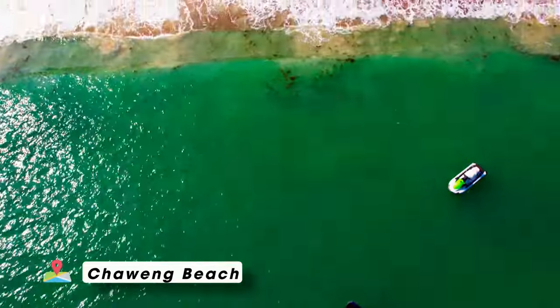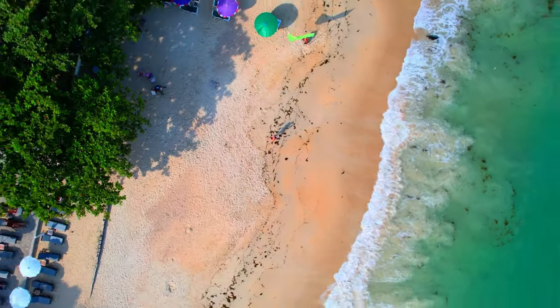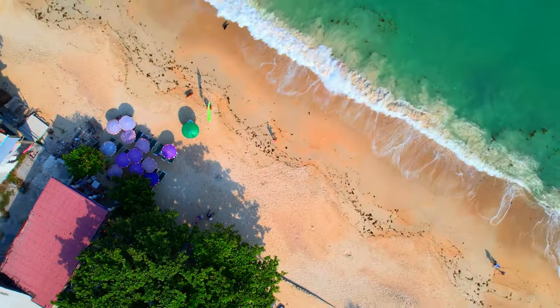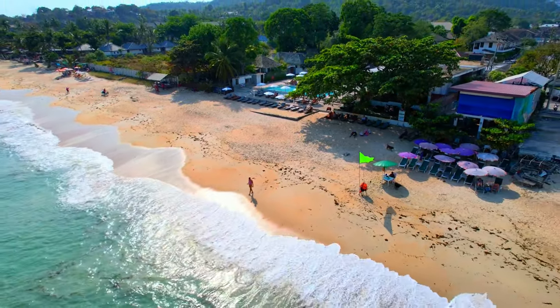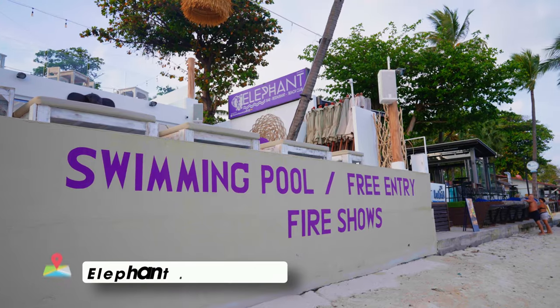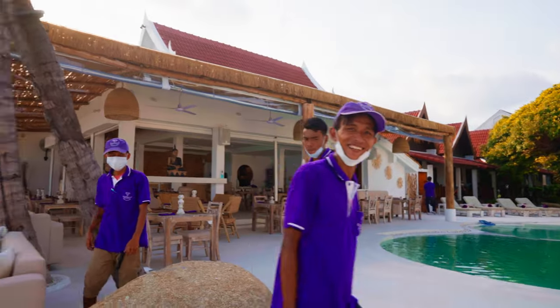And number one is hanging out, sunbathing, or chilling at some of the most incredible beaches in Thailand. This is Chaweng Beach, which is by far the most popular beach here in Koh Samui, and when tourists arrive they tend to often stay in Chaweng. This stretch of sand is filled with different kinds of beach clubs and restaurants. This is Elephant Beach Club — one of my favorite places in Chaweng, a really fun place to grab some food, grab a drink, grab your laptop or just hang out on the beach.